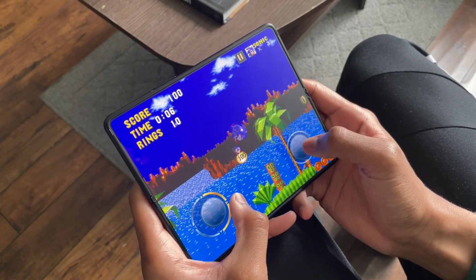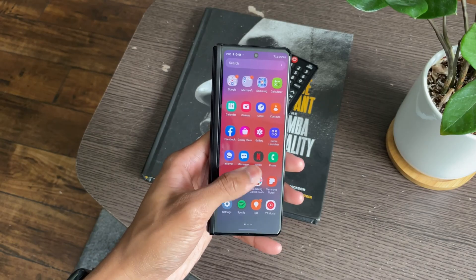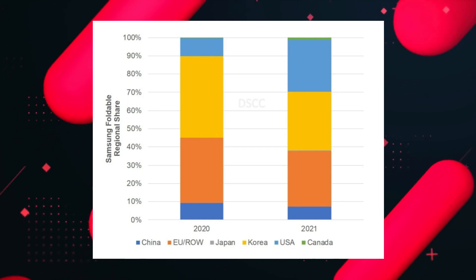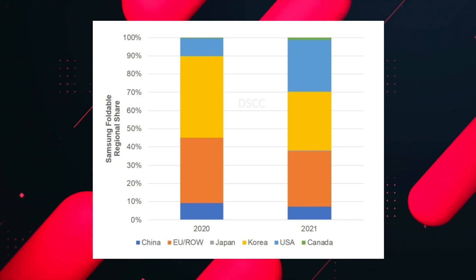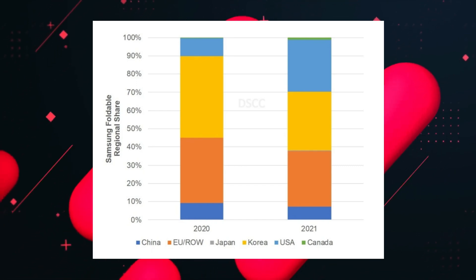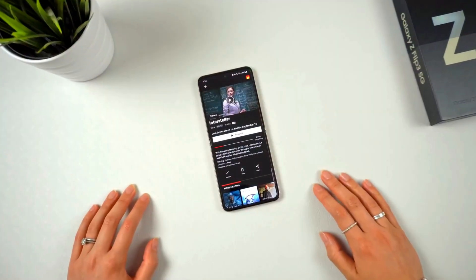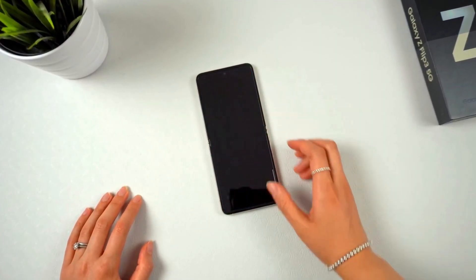A report says that the sales are five times higher than the second-gen foldable devices. This image shows the regional demand, and you might be surprised to hear that the US holds at least 38% of the growth in 2021 for foldable phones, compared to just nine percent in 2020. Users are expecting the next Z Flip device to be even more advanced and cheaper.